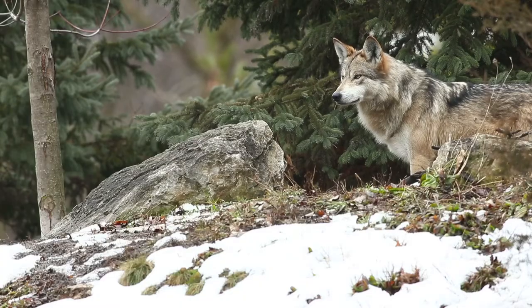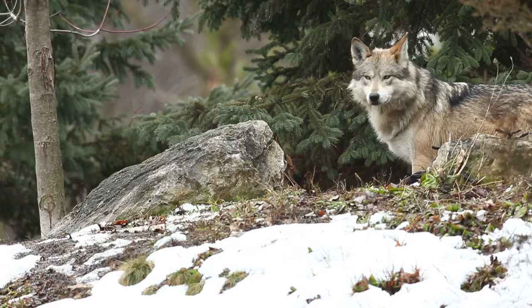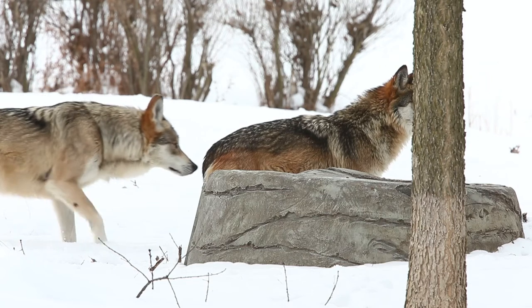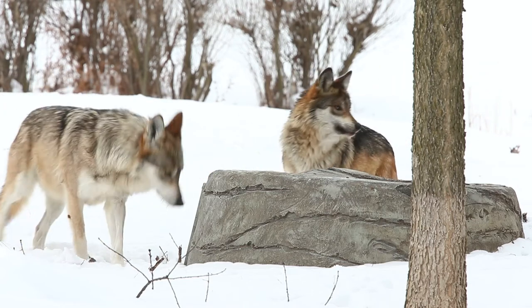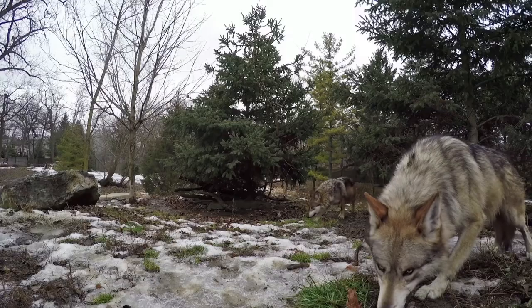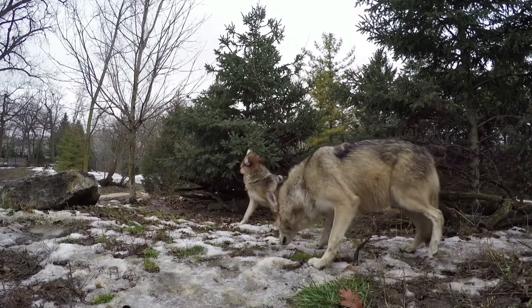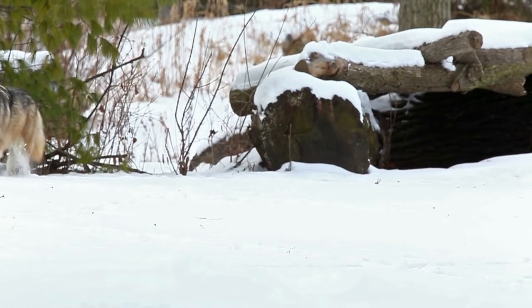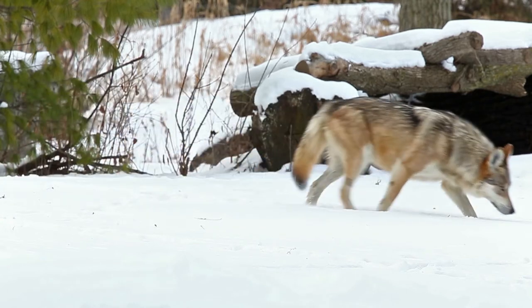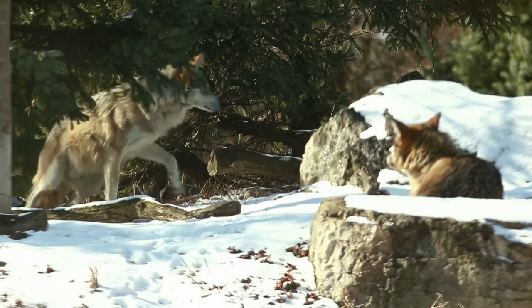Just because we put a male and a female together doesn't guarantee that these two are actually going to court and develop a relationship. Some of the things the keepers and managers are going to be looking for is how much time they spend together — are they sleeping together, do they patrol the exhibit together? That's basically how we'll discern whether or not we feel they're a successful pairing. They're still very secretive and working on their relationship.